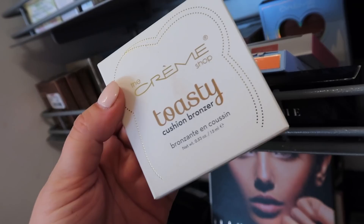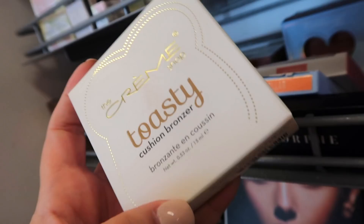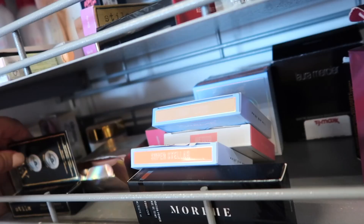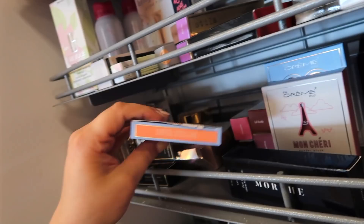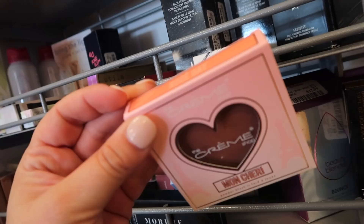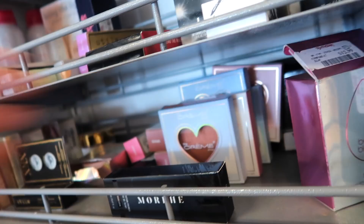I'm also seeing a lot of stuff from the Creme Shop. We'll start off with the toasty cushion bronzer — it has a little toast shape. The Creme Shop is a brand I don't really try a lot of their stuff, but it is very affordable at $5.99. That one is for fair skin tones, and there's another one for medium skin tones as well. They also have these cute little aurora powder highlighters in heart-shaped packaging for $3.99 — you could definitely use those as a blush. There's one called Light Years, more on the gold side, and another in Rose Day. There's also a Monchery powder blush and a blue highlighter in Moonshine.